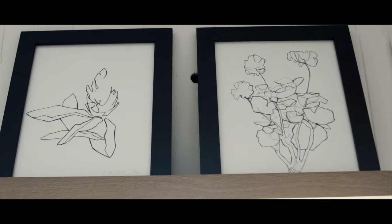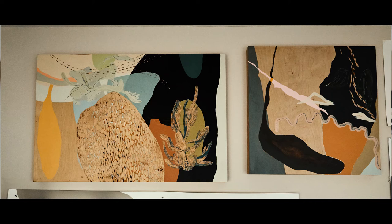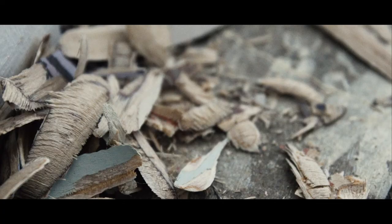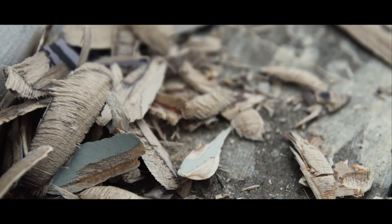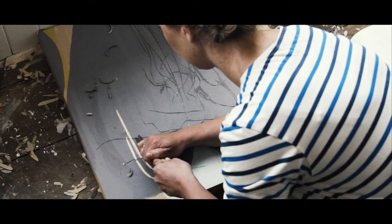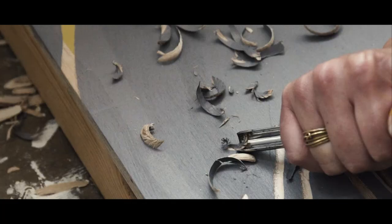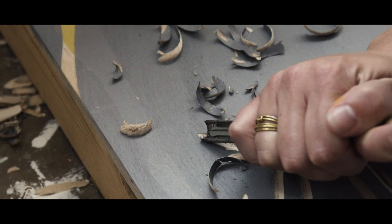Through the drawings there's this constant process of filtering, abstracting, and simplifying, and those are the shapes I use in the paintings. Usually in each painting there are several different elements layered together, and then it's a constant process of working back into those layers.